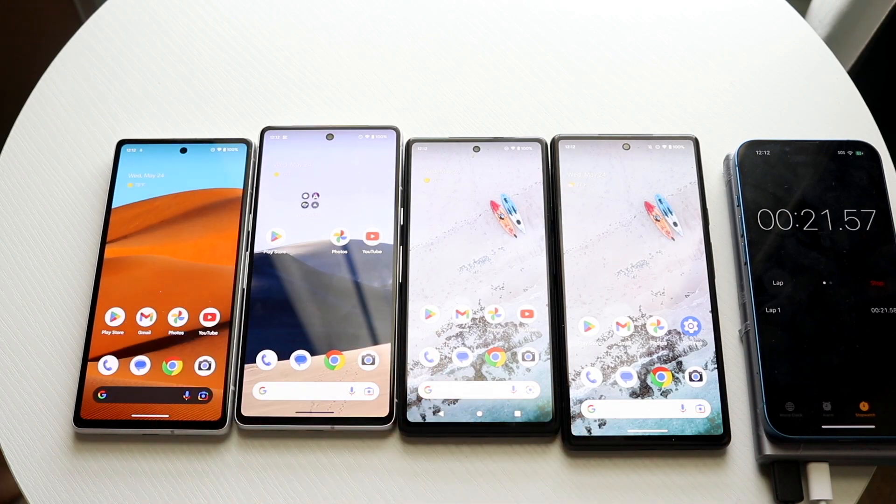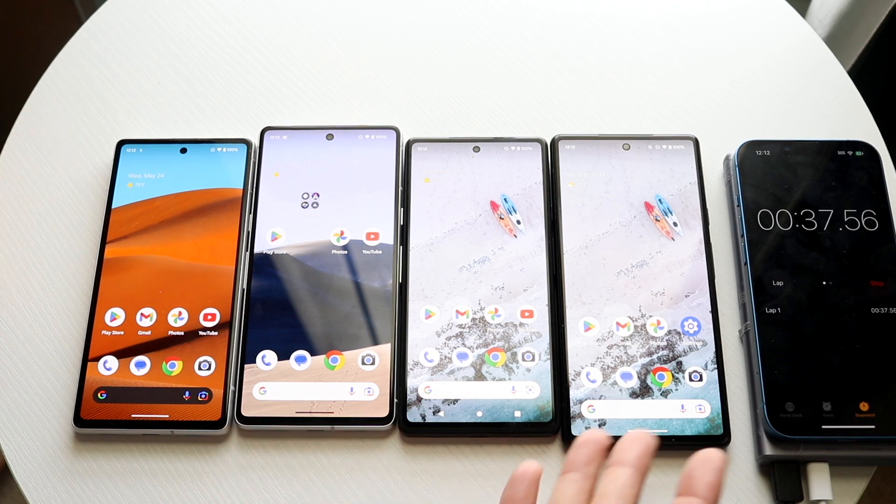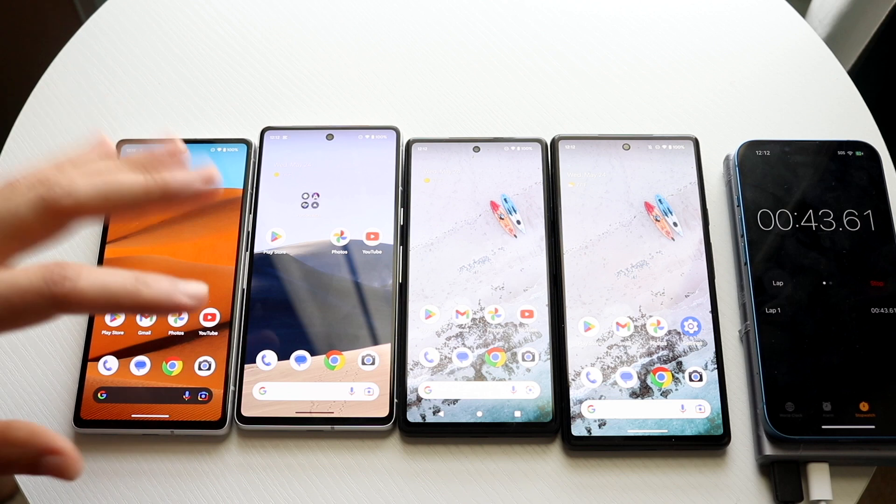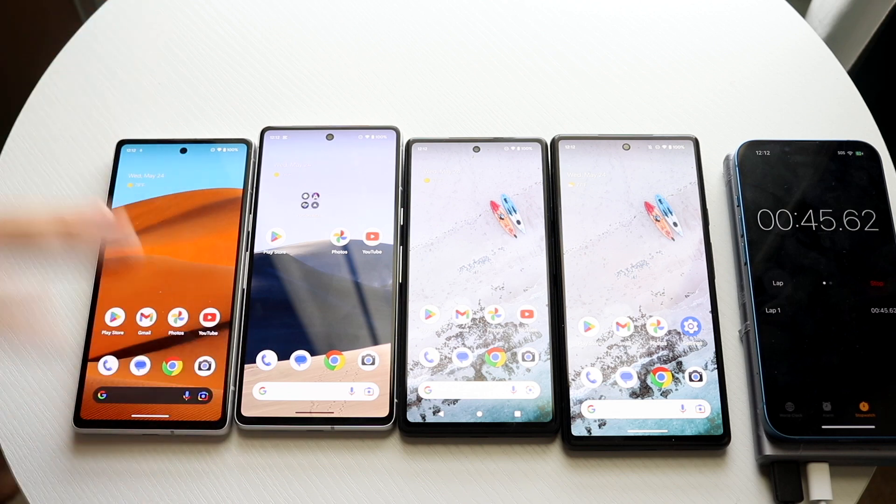I'm going to play a YouTube video in the background so the displays don't dim, and I'm going to load up Temple Run 2 because that seems to be the fastest way to drain them. The 7a is probably at 100% battery capacity; the others may be a bit lower, with the Pixel 6 potentially the lowest. I'll check back in about an hour or two.